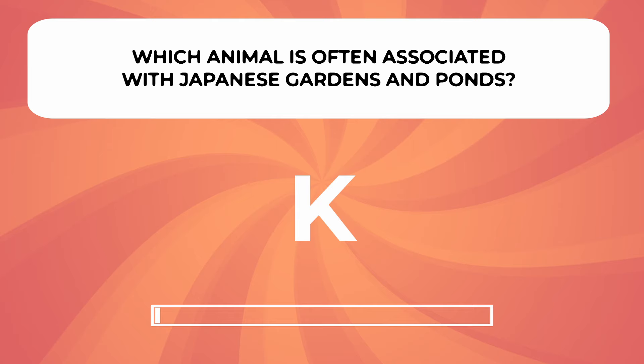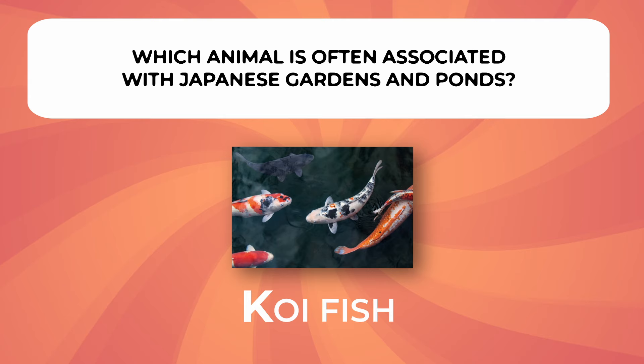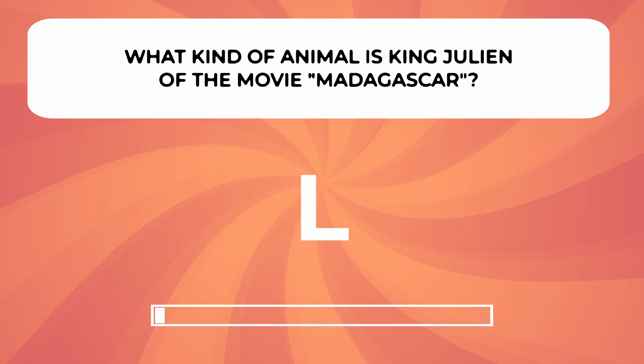What animal is often associated with Japanese gardens and ponds? What animal is King Julien of the movie Madagascar?